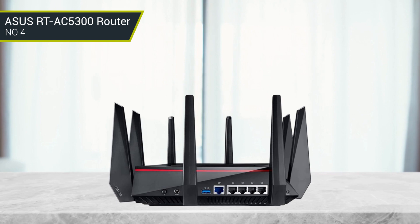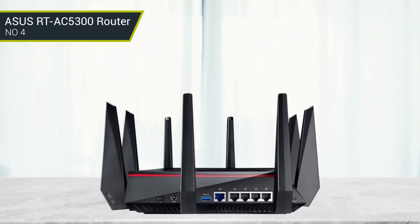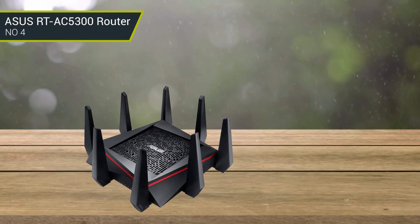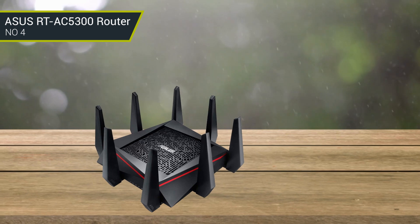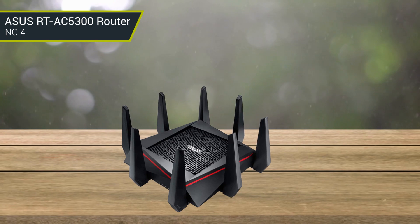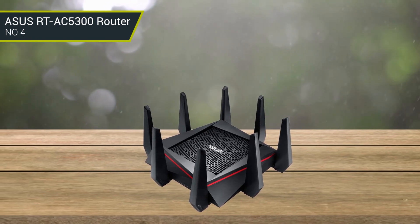In addition to multiple Ethernet ports and dual-band connectivity, the Asus RT-AC5300 protects users and allows granular control via the Asus WRT user interface and Asus Router app. Additionally, this router offers AiProtection so users can refine parental controls, restrict content, and block specific network-connected devices from accessing the internet at specific times of the day.